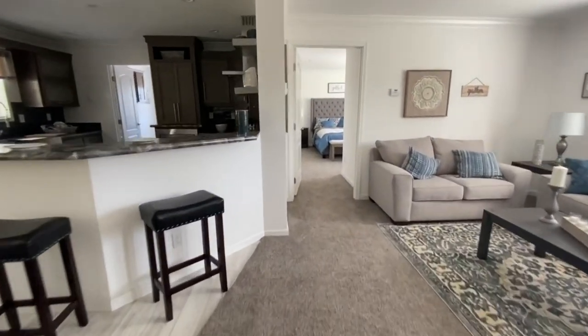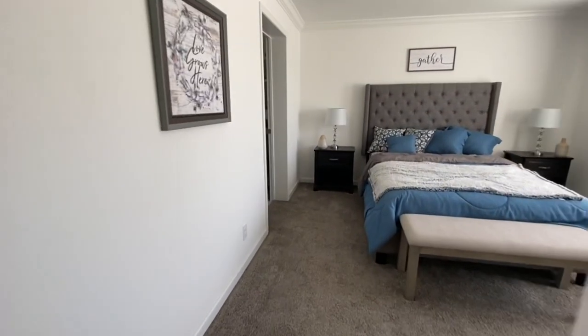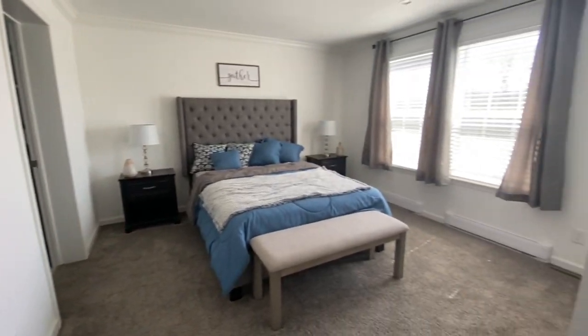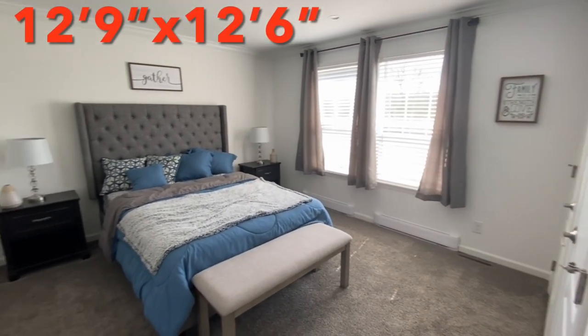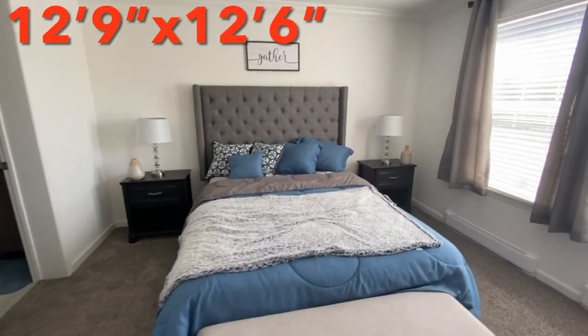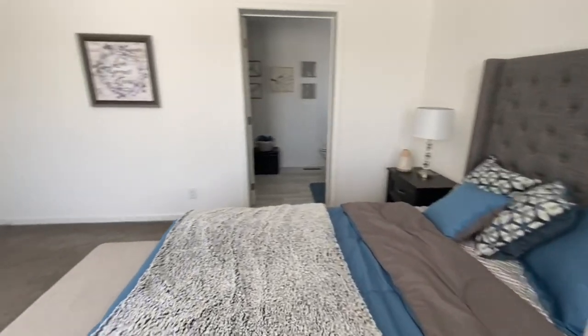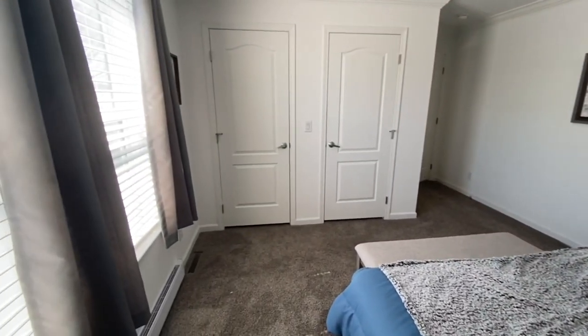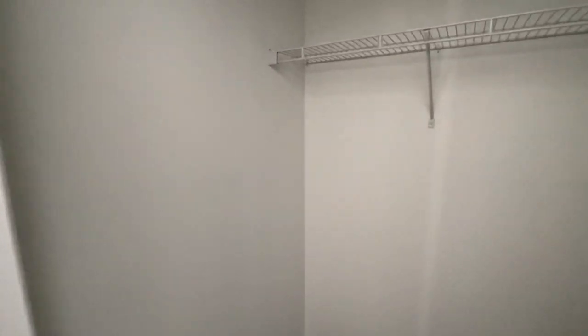We'll head on back to the master bedroom. The master bedroom has it as well — the thermostat — and then it has two units over there. And we've got two closets — well, two doors to the same closet. That's interesting.